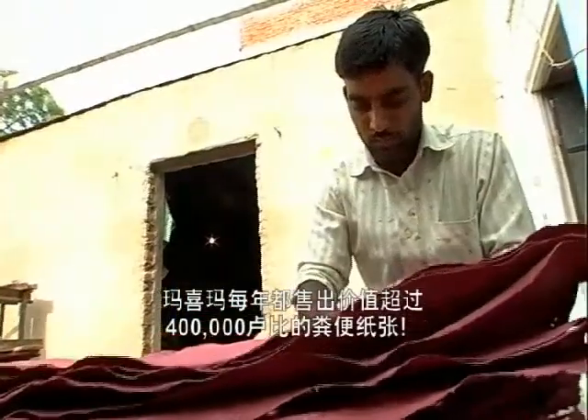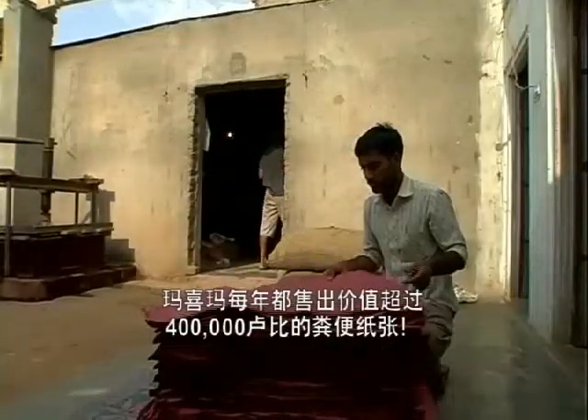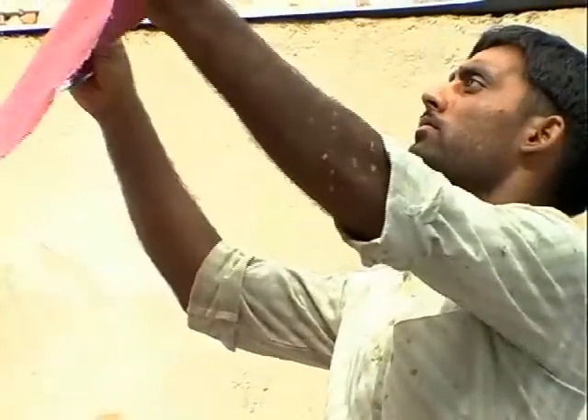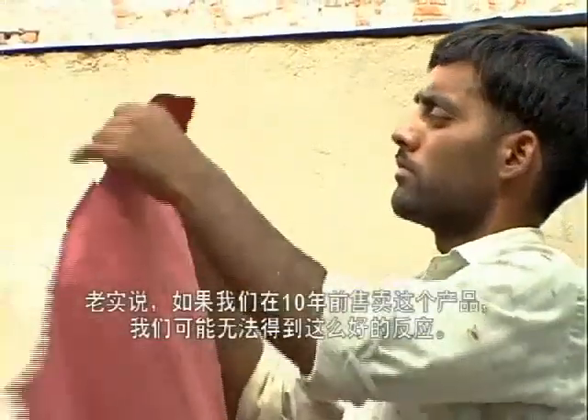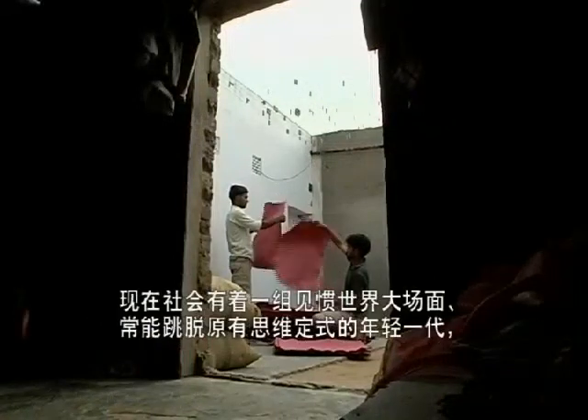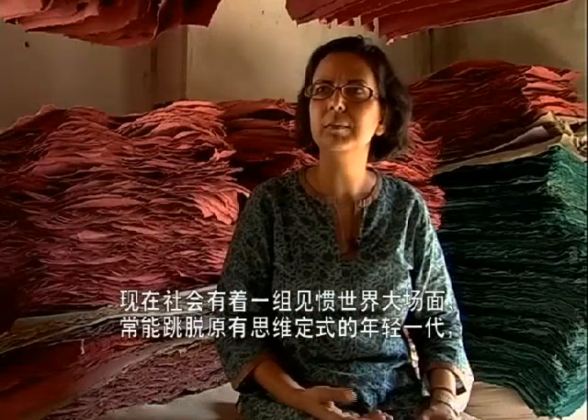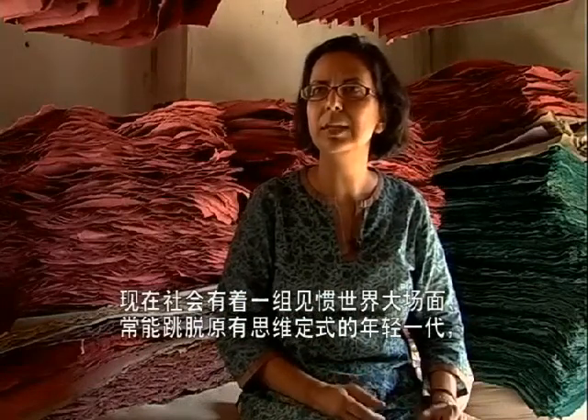But that hasn't stopped sales — Mahima has sold more than 400,000 rupees worth of dung paper each year. Honestly, if we'd sold this product ten years ago, we might not have got such a good response. There is a younger generation now which has seen large parts of the world. Corporate buyers think out of the box a lot of times, and they appreciate things which are different and unusual.